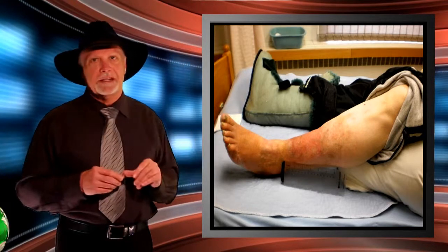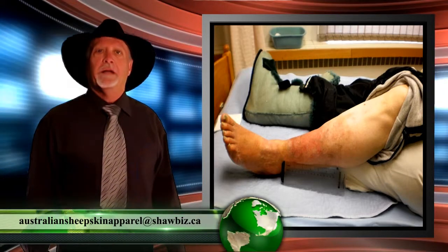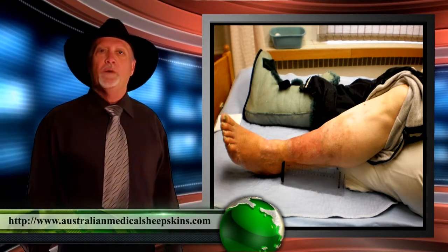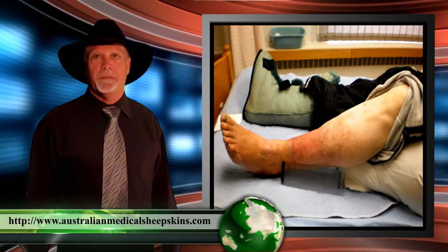All of those components combined are what created this healing situation in this leg. I hope you've learned a lot from this session. If you'd like to ask any more questions, you can email us at australiansheepskinapparel.shorebiz or go onto our website at australianmedicalsheepskins.com. Thank you.